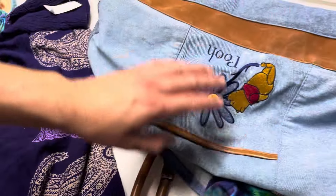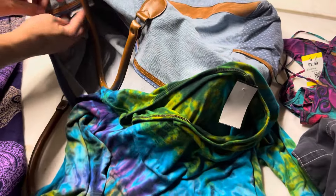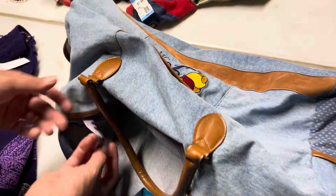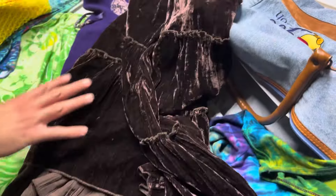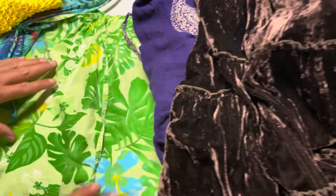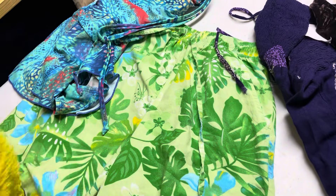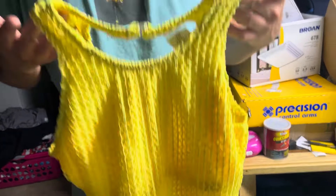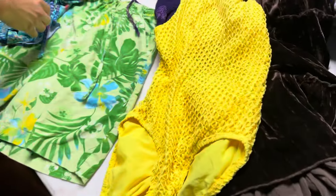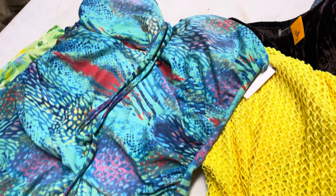We also picked up this — a denim Winnie the Pooh early 2000s bag, kind of like a diaper bag or carry-on type of bag, for $6. A little pricey, but it's still pretty cool — we didn't want to leave it behind. Got some vintage shorts with a beautiful pattern. And we got this vintage bathing suit — Catalina, a brand to look out for. Very nice, very interesting. That should do pretty good. And then another little vintage bathing suit right there. Pretty sweet.